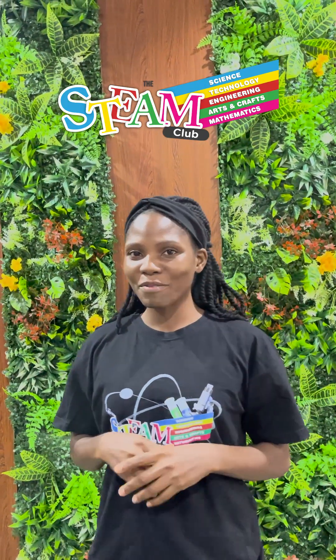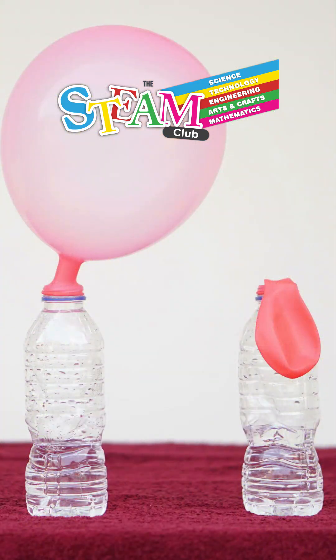Hey Steam Explorers, welcome back to Steam Club channel! Today we are going to be learning some fun facts about self-inflating balloons. Do you know balloons can actually self-inflate? Yes, it's all about gas — the balloon inflates because gas is produced inside the bottle.